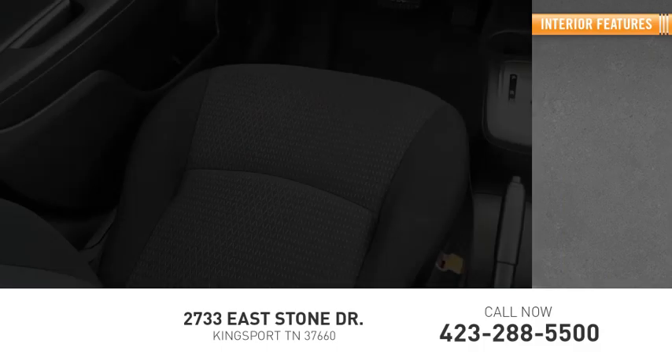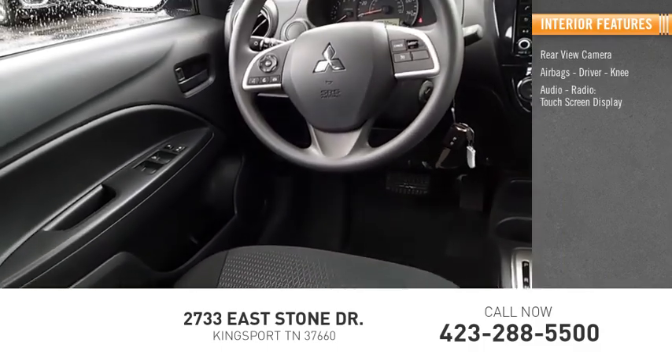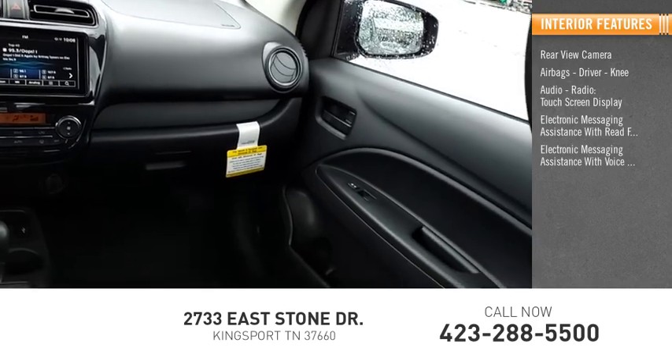Inside you'll find a rear-view camera, airbags — driver and knee — audio radio, touch screen display, electronic messaging assistance with read function, and electronic messaging assistance with voice recognition.